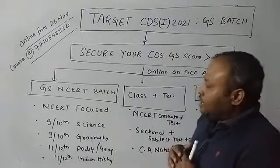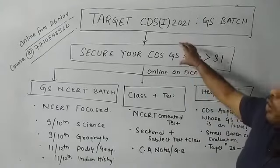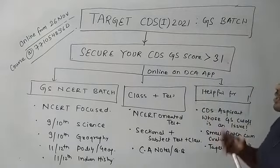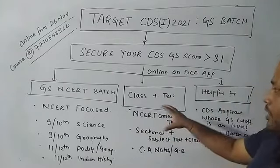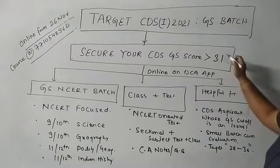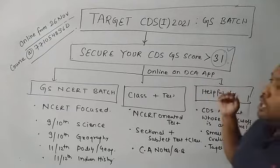So what's the agenda of the course, what's the target, what's the motive? The only agenda is that you have to secure your GS cutoff. We assure that whatever we are covering in this online batch course, along with the class plus test series, it will take you over 30 marks for sure — that is definite.